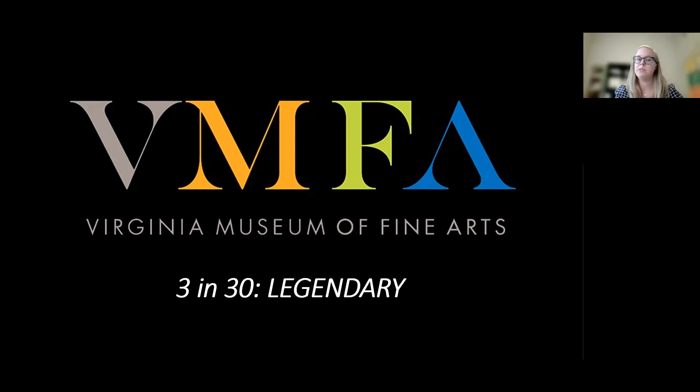Izzy Fuqua used to be my position, but she is now the interpretation and digital project coordinator, as well as the Isaac Julian Lessons of the Hour educator. And today she's going to present her three and 30 called Legendary.